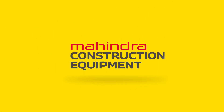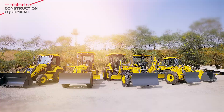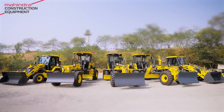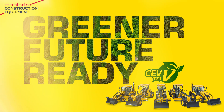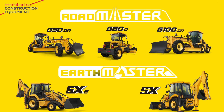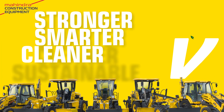Mahindra Construction Equipment proudly presents the all-new CEV 5 Series. Keeping in line with our commitment towards a sustainable, greener tomorrow, introducing our latest Roadmaster and Earthmaster CEV 5 Series of Construction Equipment Range — stronger, smarter, cleaner, and sustainable.